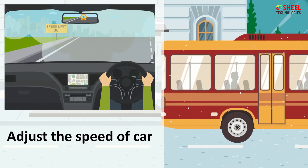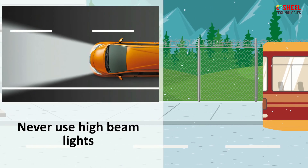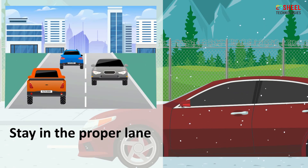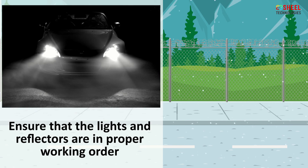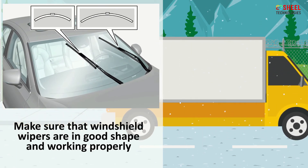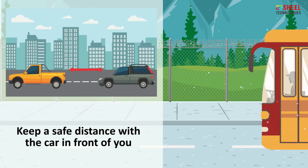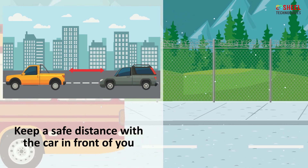Always adjust your speed down to account for lower traction when driving on snow or ice. Never use your high beam lights, as using high beam lights causes glare, making it more difficult for you to see what's ahead on the road. To ensure you are staying in the proper lane, follow the lines on the road with your eyes. Ensure that the lights and reflectors are in proper working order. Make sure windshield wipers are in good shape and working properly. Inspect the tires and check the pressure and tire tread for traction. Leave more distance than usual between your vehicle and the one ahead to give yourself at least 10 seconds to come to a complete stop.